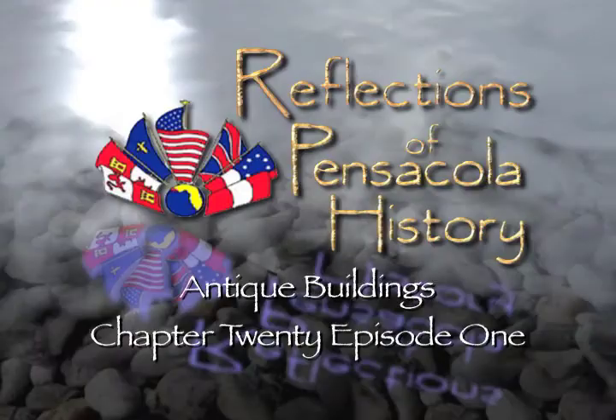Hello and welcome to our continuing story of Pensacola, North America's first place city. Today we're going to begin a tale of what I call our antique buildings. This is rather an odd story because while we are a city that can trace its ancestry back to 1559, or then to 1698 and beyond, we have precious few really old structures.